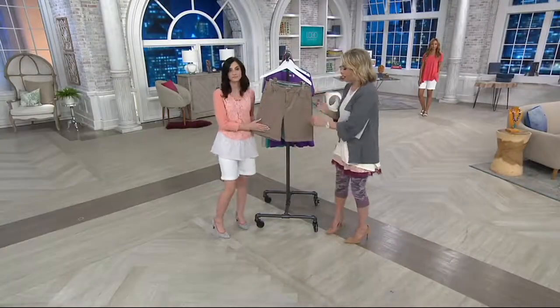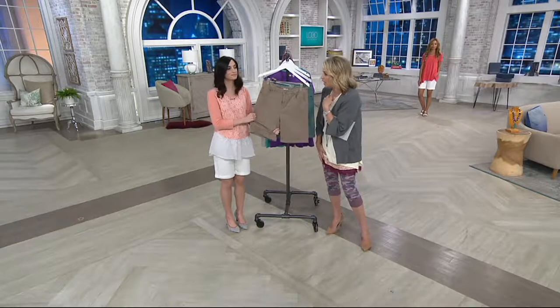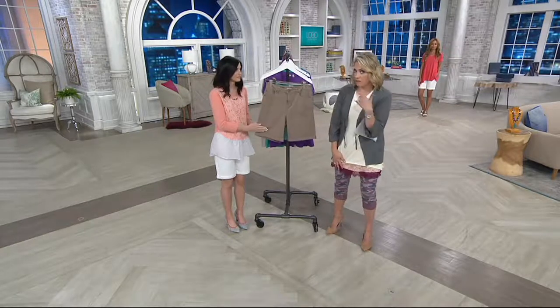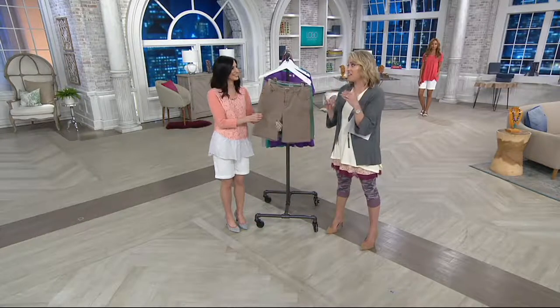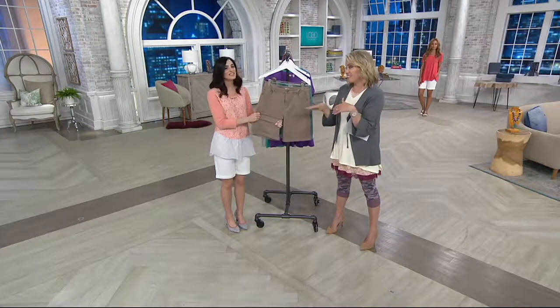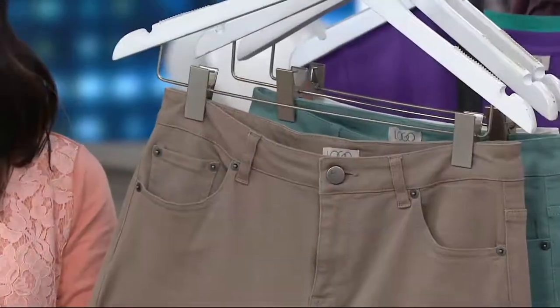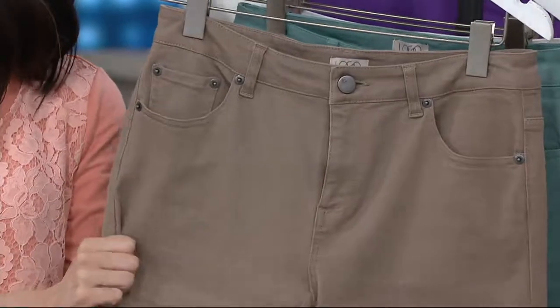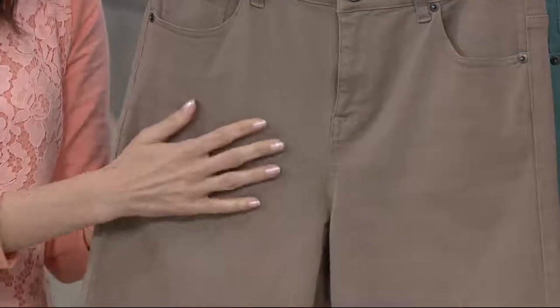And then the fabric. If you're used to the traditional khaki shorts — they may or may not have had pleats, they were definitely woven and did not give an inch — this is a different story. This is a twill, which is great because it feels a little more dressed up, but still just as easy to wear as your denim. There's amazing stretch in there and bounce, so you feel really, really comfortable.